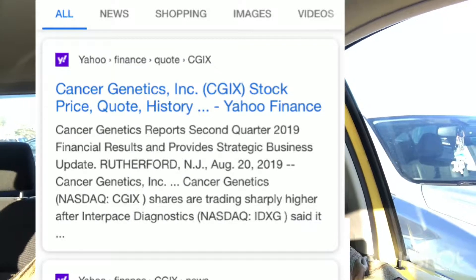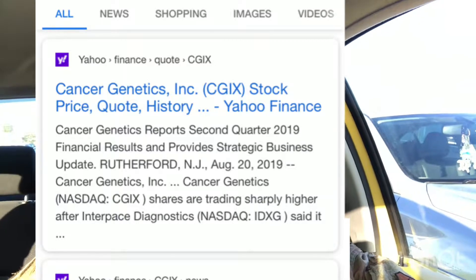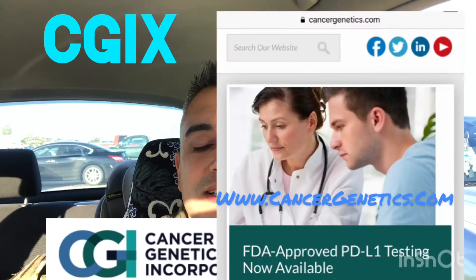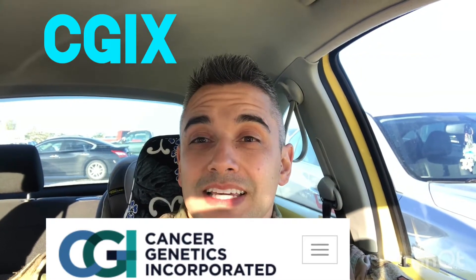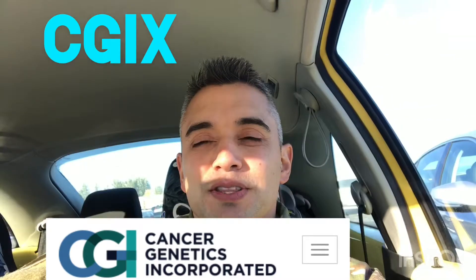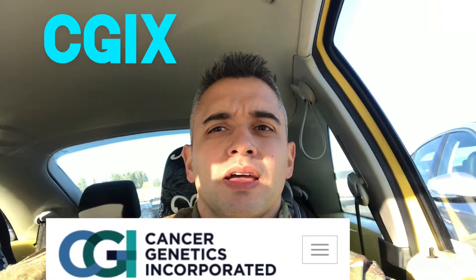Per Yahoo Finance, this company is in the healthcare field in the biotechnology sector. Their home base is in Rutherford, New Jersey. Their website is www.cancergenetics.com. I'm going to read their description and go into their past earnings from August 2019. This description is partly from their website and also from Yahoo Finance.